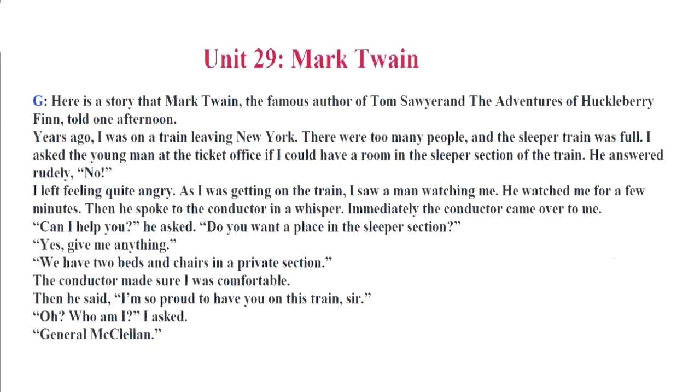Unit 29. Mark Twain. Here is a story that Mark Twain, the famous author of Tom Sawyer and The Adventures of Huckleberry Finn, told one afternoon. Years ago, I was on a train leaving New York. There were too many people, and the sleeper train was full. I asked the young man at the ticket office if I could have a room in the sleeper section of the train. He answered rudely, No. I left feeling quite angry. As I was getting on the train, I saw a man watching me. He watched me for a few minutes. Then he spoke to the conductor in a whisper. Immediately, the conductor came over to me. Can I help you? He asked. Do you want a place in the sleeper section?